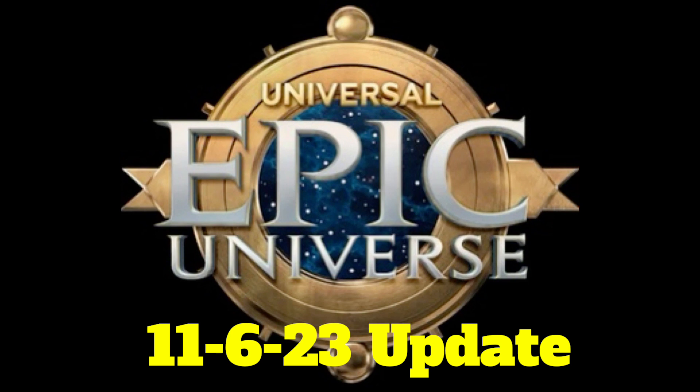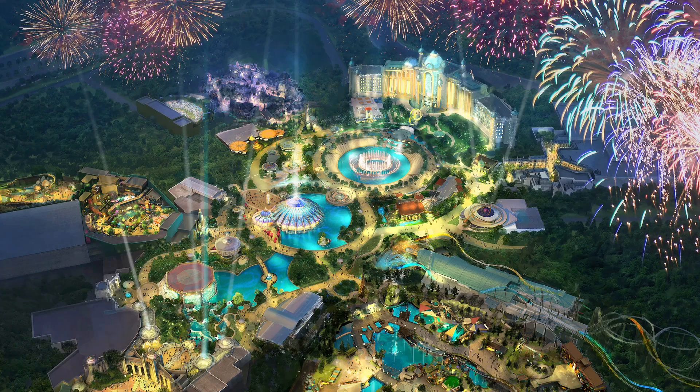Another week has passed since we have taken a look at the construction progress of Epic Universe. Let's dive into these brand new aerials of all around Epic Universe, courtesy of Bio Reconstruct.